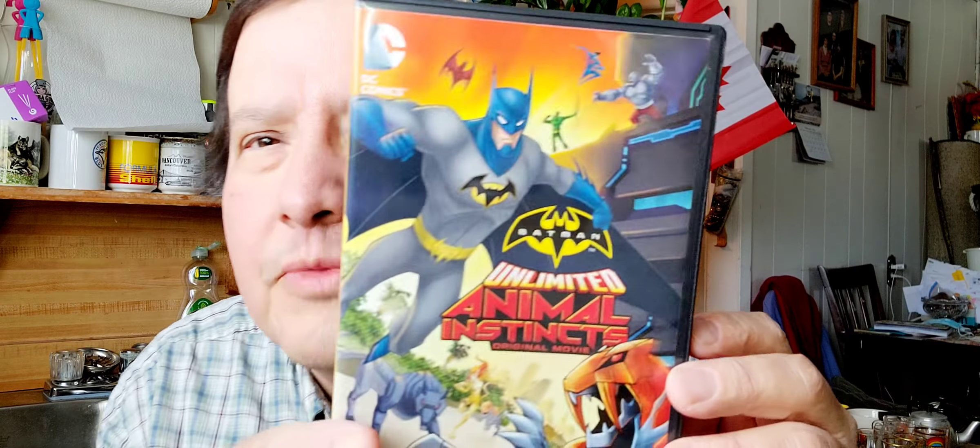Opening the movie up here — brand new. There's the plastic and here's the movie. That's the back and the front, and inside — that's a nice cover, yeah, purple and silver. There's the DVD.